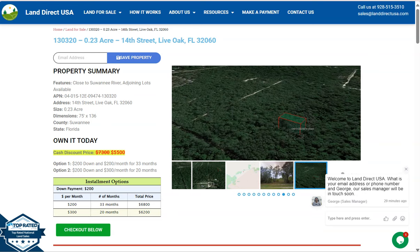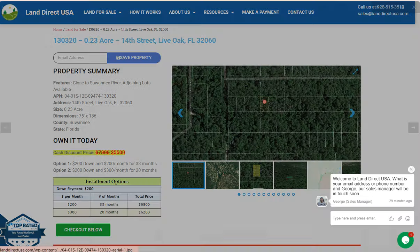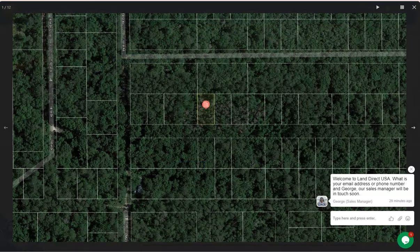You can check some aerial views and some actual photos of the nearby area. Let's take a good look. Here is your lot. We are also offering joint lots — you can purchase two or more lots, or you can purchase this lot individually.